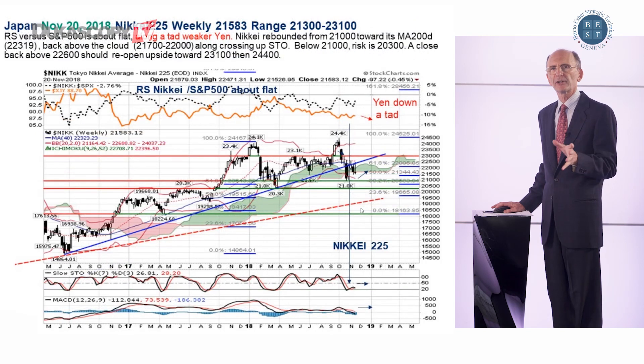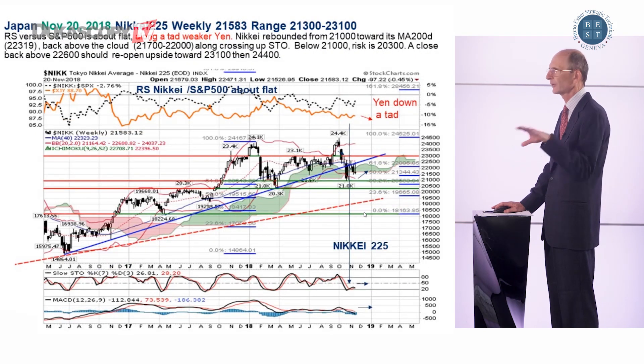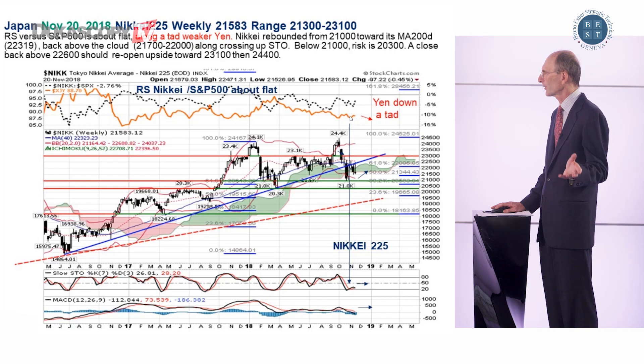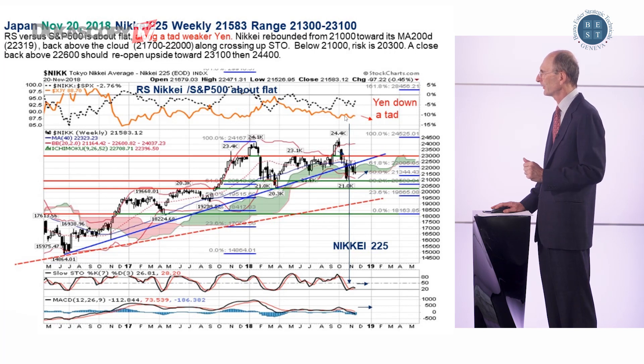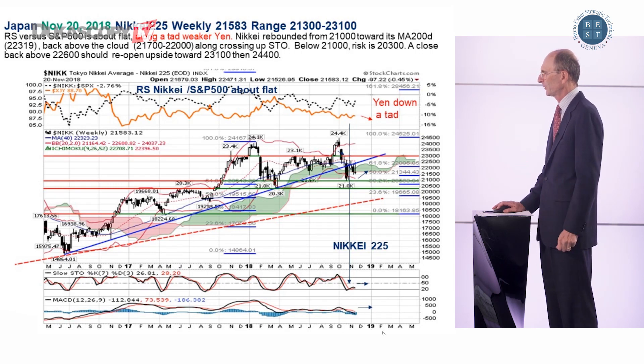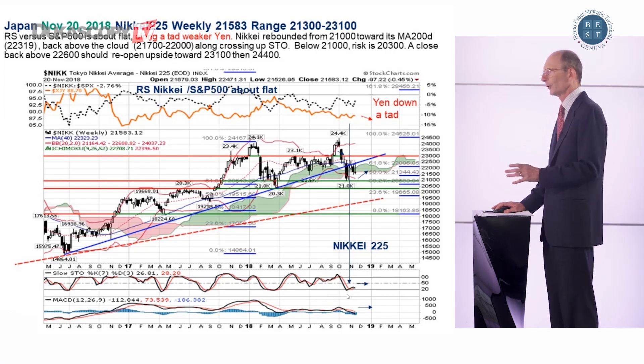Japan looks a little bit better. We are still in a trading range — it's horizontal — but the relative strength is doing a little bit better, trying to outperform the S&P 500. The Nikkei tends to outperform slightly the S&P 500, despite the fact that the Yen is not very weak — the orange line is about flat. It will be a global rebound or no rebound at all.